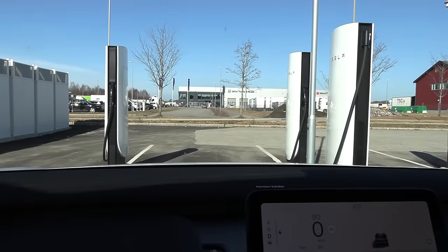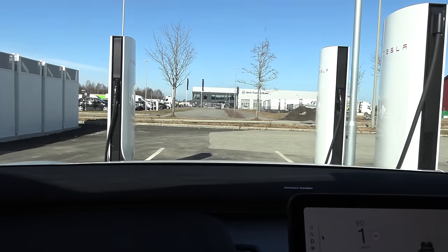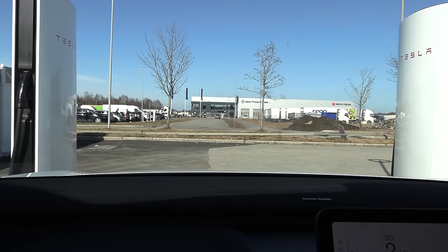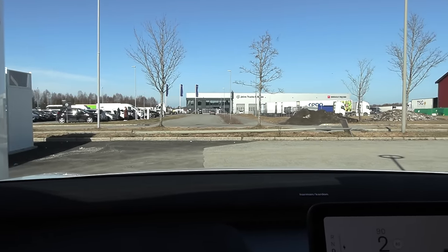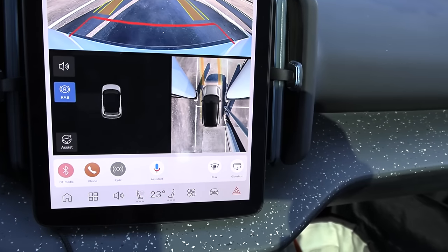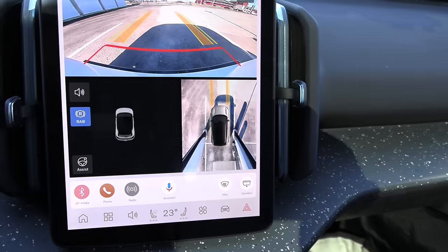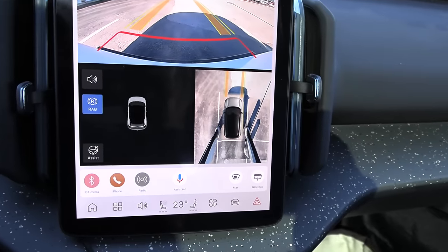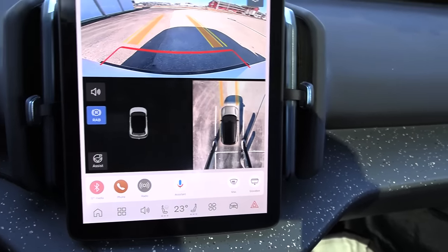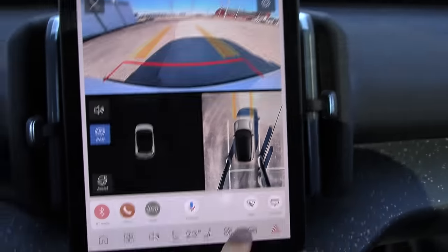We're right at the Supercharger, and it is tight between the stalls here. I wonder if Tesla designed these slots so that the Cybertruck can fit in. Probably not. We have a 360 camera — pretty much all other brands except Tesla have it nowadays. We have 3% and 7 km left.